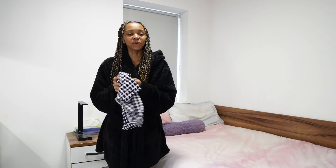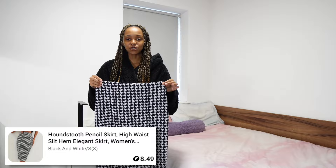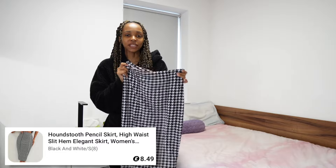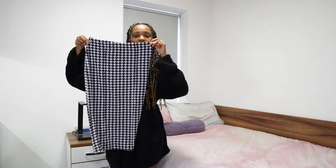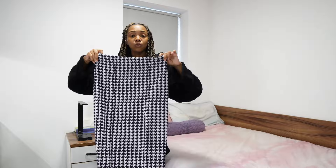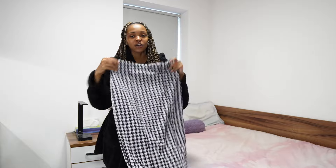Without further ado, let's get straight into it. For workwear attire, of course I had to get a skirt. This first item is a houndstooth pencil skirt. I actually have a mini skirt with this houndstooth print, so I was excited when I saw this because it is a little bit longer and more work appropriate. I definitely think the print is really cute so I'm excited to try this on.